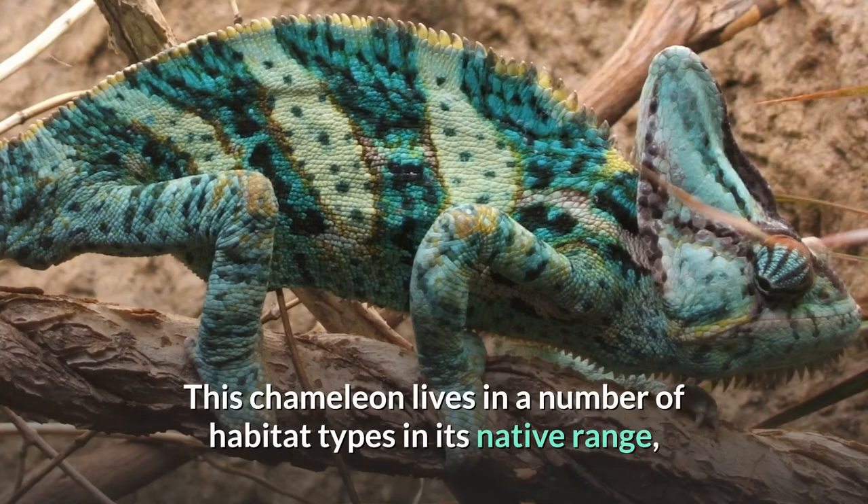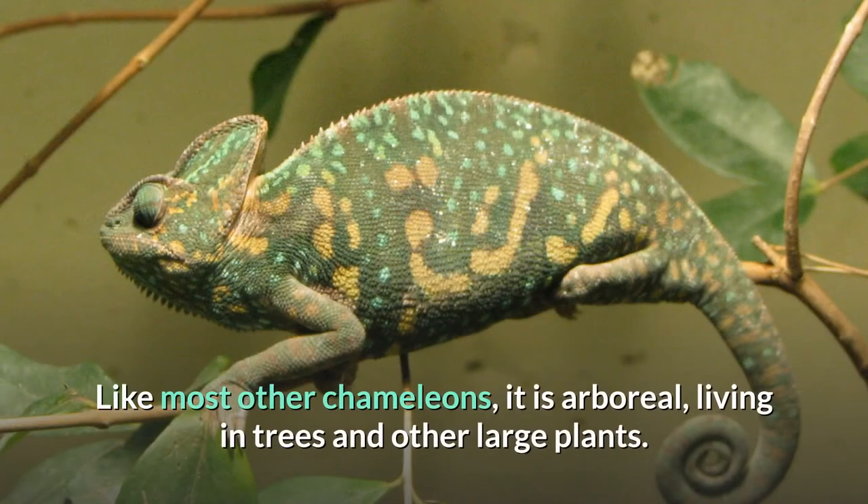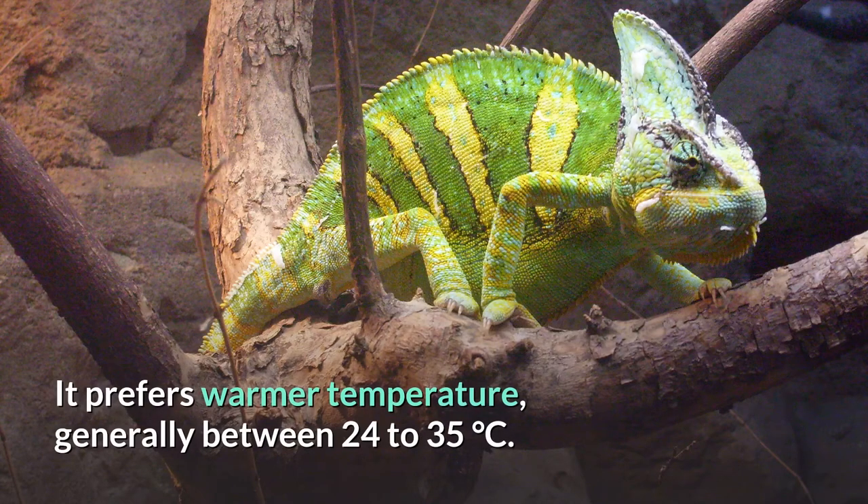This chameleon lives in a number of habitat types in its native range, including plateaus, mountains, and valleys. Like most other chameleons, it is arboreal, living in trees and other large plants. It prefers warmer temperatures, generally between 24 to 35 degrees Celsius.